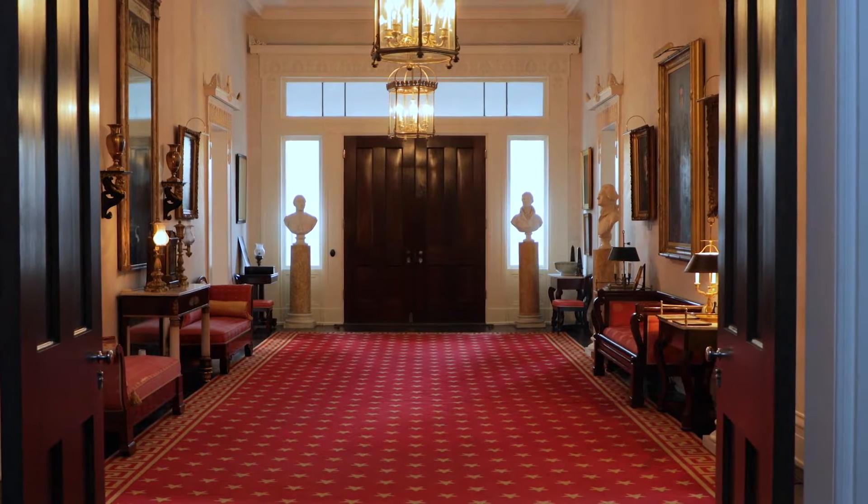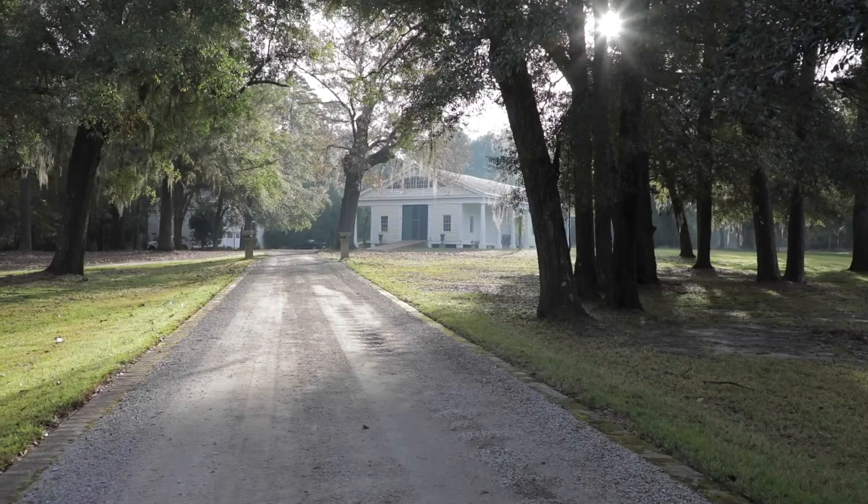Our new team is assembled here to begin brand new investigations of the property and the collections, and we're especially interested in the original stable.